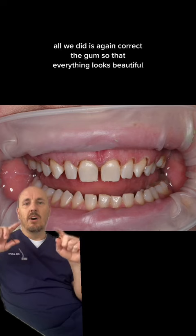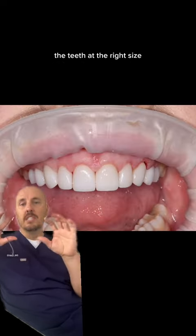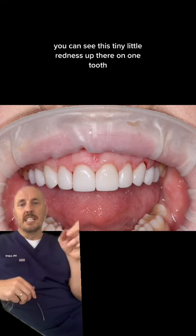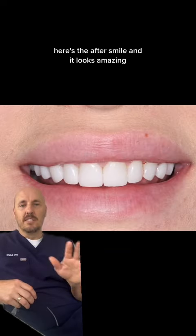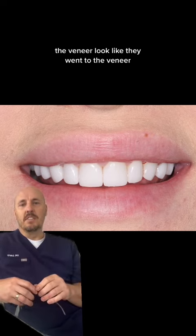Here's a retracted shot. All we did is again correct the gum so that everything looks beautiful and the teeth are the right size. Boom, all done. You can see this tiny little redness up there on one tooth — that'll go away. Here's the after smile and it looks amazing. Nobody wants big bulky teeth. Nobody wants to have the veneer look like they went to the veneer.